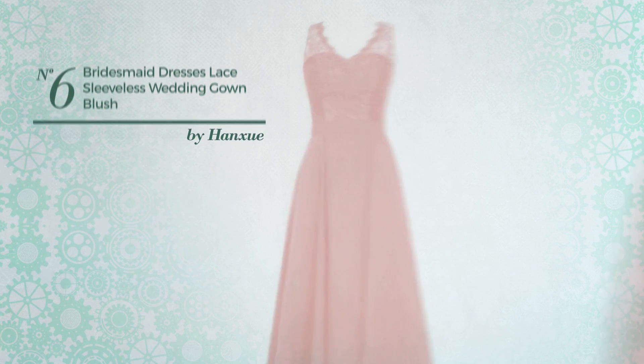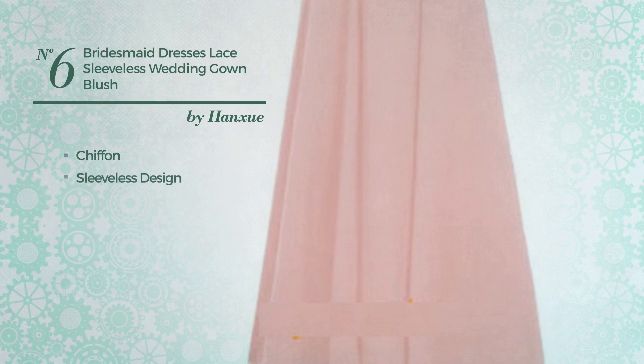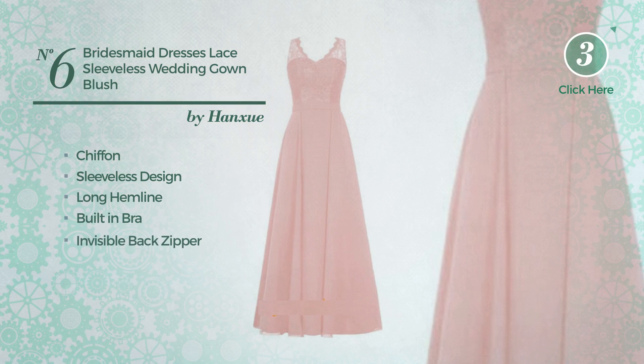Number 6: a bridesmaid party floor-length gown. Crafted from chiffon, this gown includes sleeveless design, long hemline, built-in bra, and invisible back zipper. Available in nine colors.